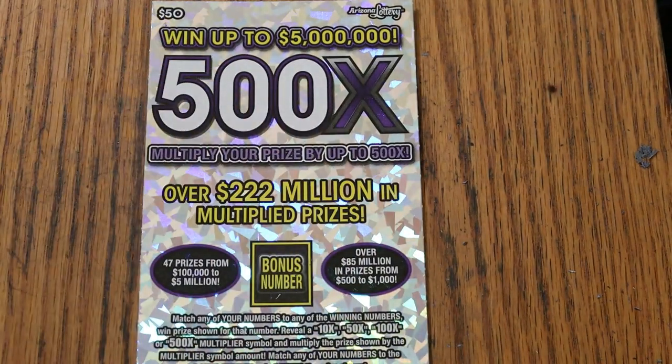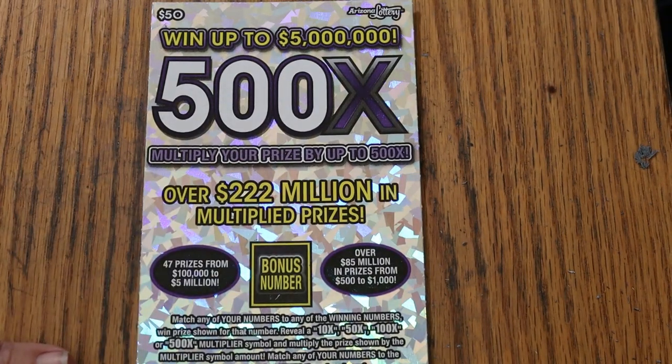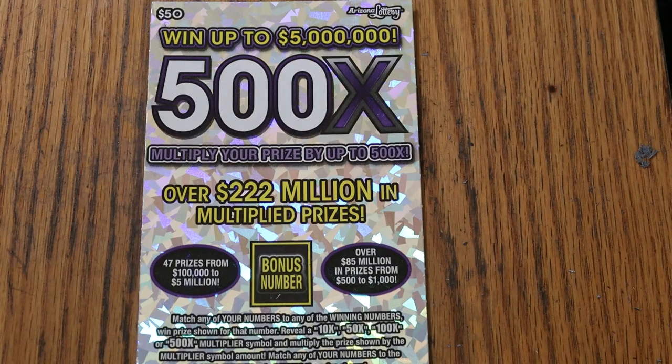Match your number to the winning number, find the multipliers at $10, $50, $100, or $500 times, or that bonus number for five times, or get a manual win — all 35 prizes. Odds are 1 in 2.51. You wouldn't know it the way this game has been playing, but yeah, that's the odds. The book number is 269567.